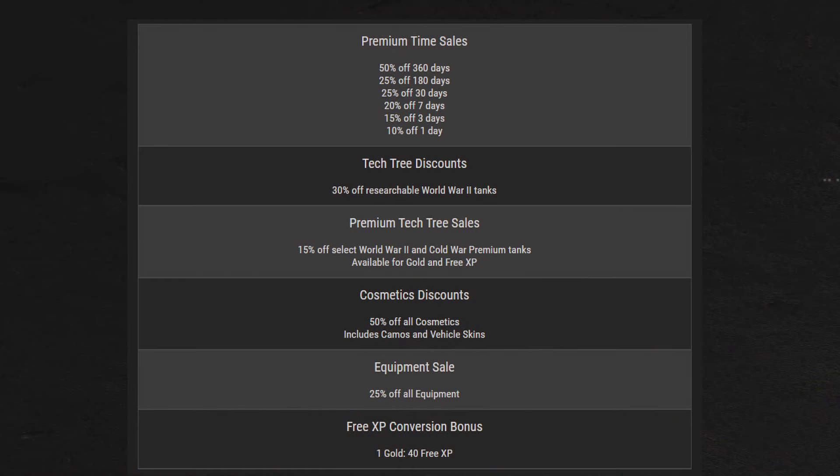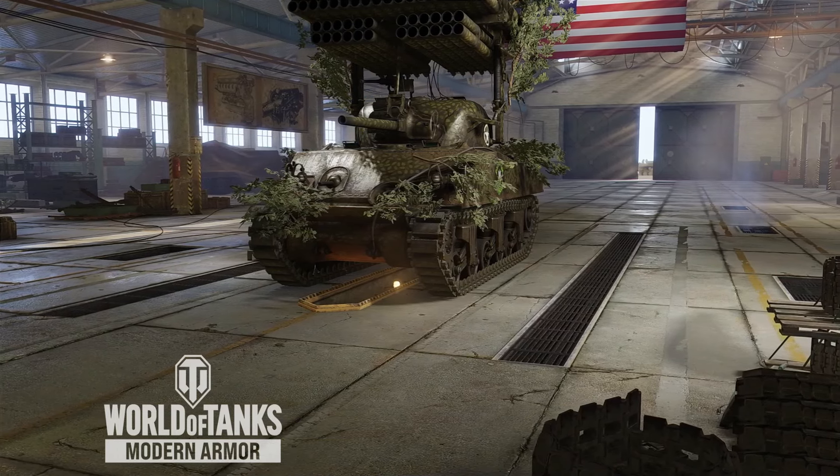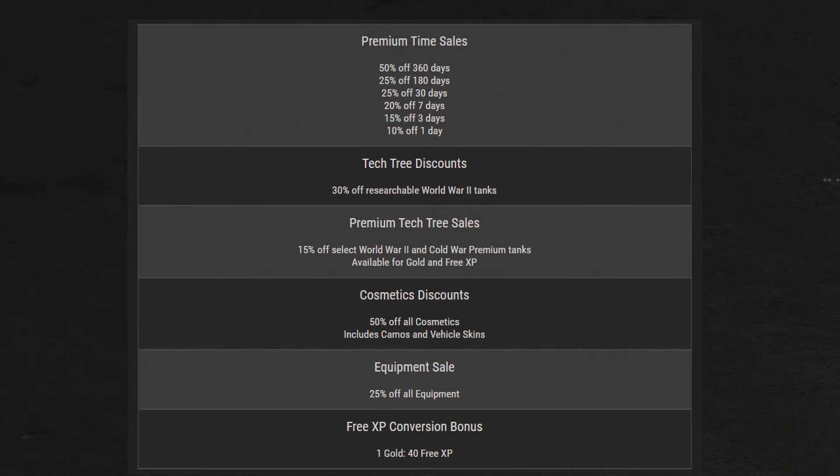Starting with the sales: all month and up to March 4th, we have premium time sales from 10% off for 1 day of premium, up to 50% off for 360 days of premium. There's also a free XP conversion rate of 1 gold for 40 free XP, as well as 50% off all cosmetics and camos. All equipment is 25% off, as well as all World War II tech tree tanks being 30% off.